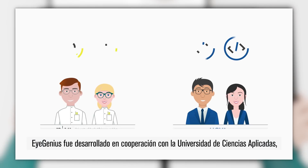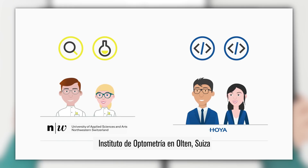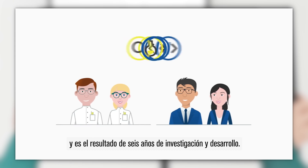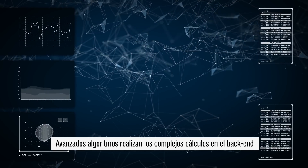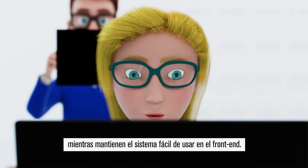iGenius was developed in cooperation with the University of Applied Sciences Institute of Optometry in Alton, Switzerland, and is the result of six years of research and development. Advanced algorithms do the complex computations at the back end, while keeping the system user-friendly at the front end.